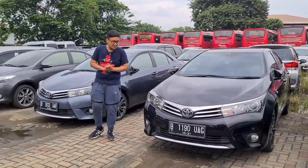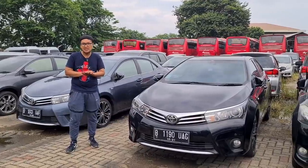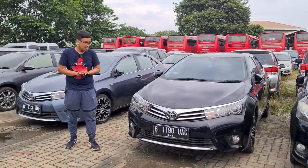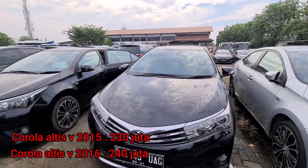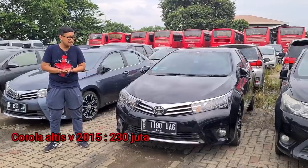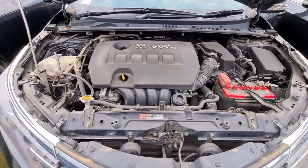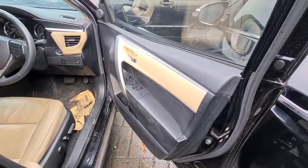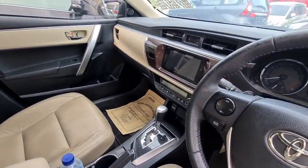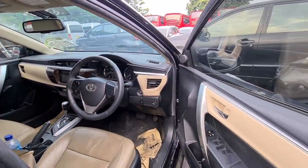Di sini ada sedan yang cukup mewah, Toyota Corolla Altis. Toyota Corolla merupakan mobil paling laku di dunia, cukup menarik dengan kehematan bahan bakar, durabilitas, dan kenyamanan yang sangat oke. Unit tahun 2015 dijual di 230 juta, dan tahun 2016 di 240 juta, masih bisa nego. Kondisi eksterior masih oke, sudah menggunakan lampu proyektor, LED DRL, cat masih bagus, kilometer masih cenderung rendah banyak yang di bawah 100 ribu. Bagian interior cukup mewah, sudah ada panel soft touch, head unit monitor, kamera mundur, dan pengaturan AC digital.